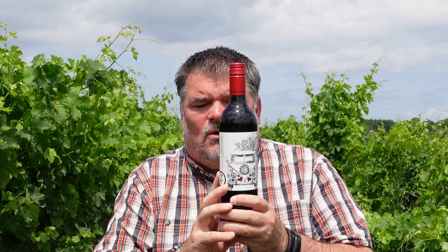My prayers have been answered. Today I'm looking at the Zonte's Footstep 2021 Love Symbol Grenache. This is 100% Grenache made in the Aussie style — but if you're thinking Aussie as thick and jammy, then you'd best think again. This is grown in the Blewett Springs sub-region of the McLaren Vale. It goes through malolactic fermentation and is aged in what they call hogsheads for 12 months, of both French and American origin, and it is absolutely beautiful.